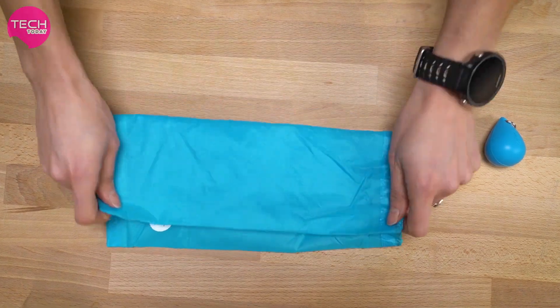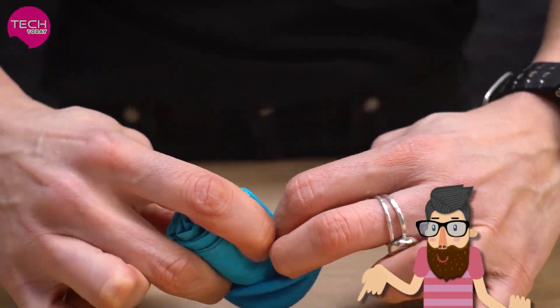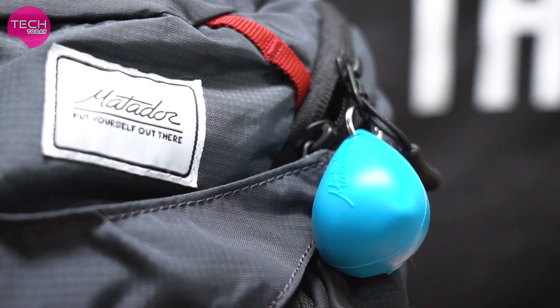When you're done, simply fold the bag up, roll it, then put it back in the shell. The case stretches easily for storage. Attach the Droplet to your keys or any bag for easy access. And that's the Matador Droplet. Thanks for watching.